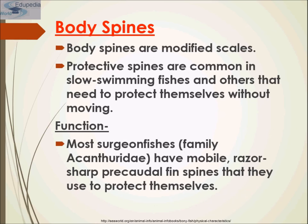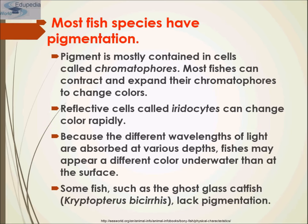Body spines are modified scales. Protective spines are common in slow-swimming fishes and others that need to protect themselves. Most fishes have mobile erect pre-caudal fin spines for protection. Fishes also have pigmentation — pigment is mostly contained in cells called chromatophores. Most fishes can contract and expand their chromatophores to change their color. Reflective cells called iridocytes can change color rapidly because different wavelengths of light are absorbed at various depths, so fish may appear a different color underwater than at the surface.